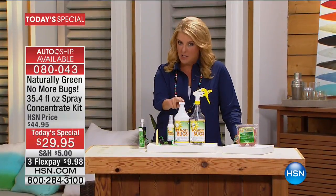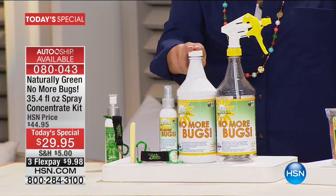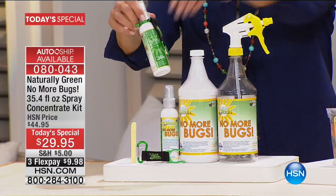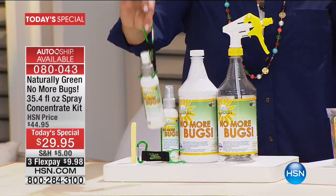What are you getting? You're getting a 32-ounce concentrate. This is going to give you a lot of the best bug repeller in the world. You also get the to-go bottle, which is phenomenal. You can take it and travel with it. They even give us this little lanyard to go with it.